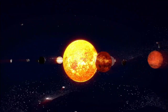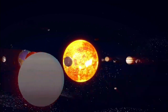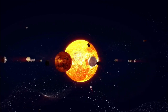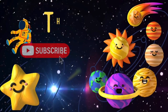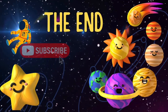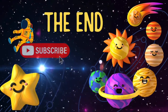And that concludes our journey through the solar system. We've visited the Sun and all the amazing planets. Remember, the solar system is a big, fascinating place with so much more to discover. Keep exploring, young scientists. Thanks for joining us on this adventure. See you next time. Don't forget to subscribe to our channel.